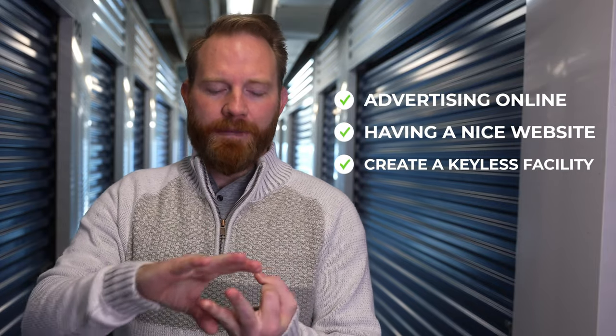So advertising online, having a nice website, and creating a keyless storage facility — using products like NoKey that we use — this allows your customers to have access off of their cellular device. That means you don't have to have someone sitting there. Now, that does not take away — and a lot of people say I have an unmanned facility. I dislike greatly these terms that it's completely passive or completely automated.